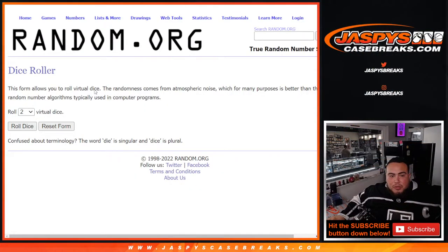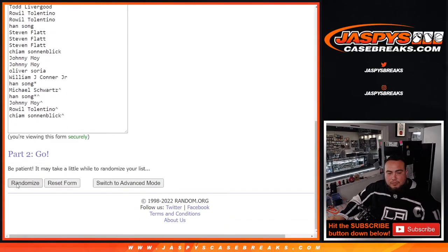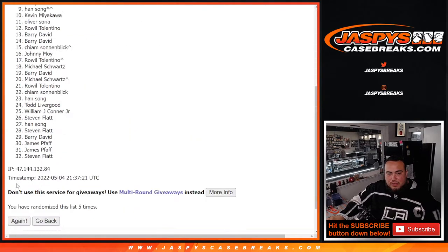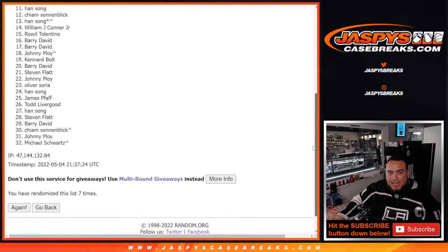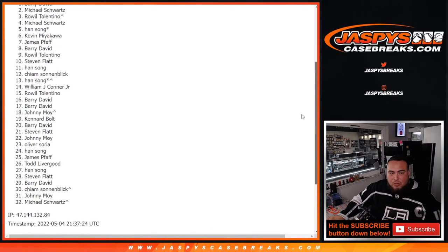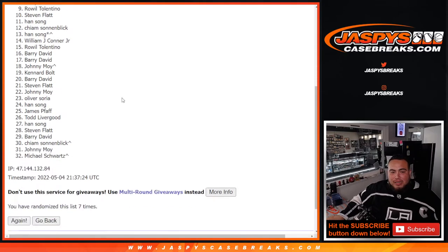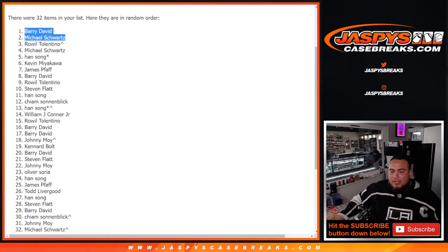Top two get in — rolling seven times. One, two, three, four, five, six, seven. It's going to be 30 sad people and two happy people — thank you guys for giving it a shot. After seven rolls, it's Michael Schwartz and Barry David getting the last two spots. Congrats guys — you're in!